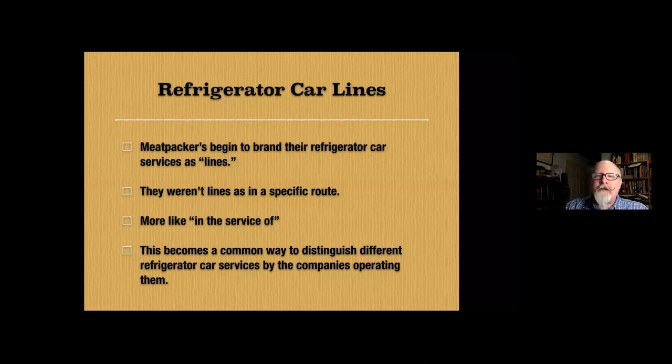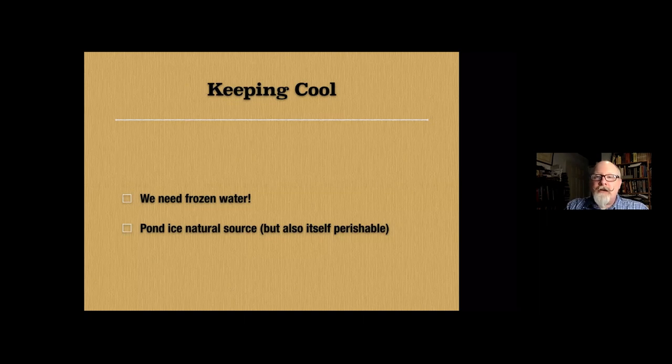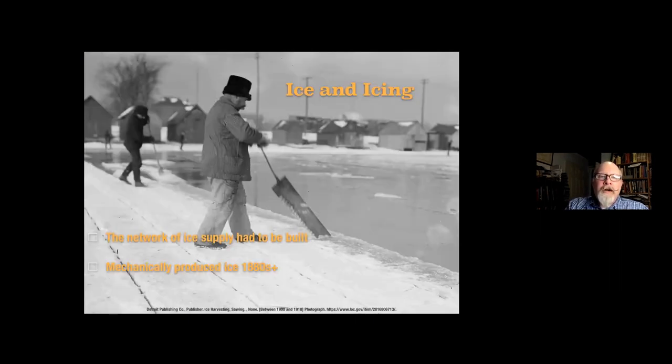The success of the meatpackers using refrigerator cars required them to use ice. Ice was the primary refrigerant from the earliest days of refrigerated rail transport and persisted in some fashion into the 1970s. The main source was pond water frozen and sawed out during wintertime, loaded into refrigerator cars packed in sawdust, and shipped to locations around the country. Natural ice is also a perishable commodity. The majority of the infrastructure for storing and loading ice into refrigerator cars was built by the meatpackers — private companies, not railroads. Some railroads did begin following the meatpackers into perishable transport and constructing icing infrastructure, but the meatpackers dominated this trade.